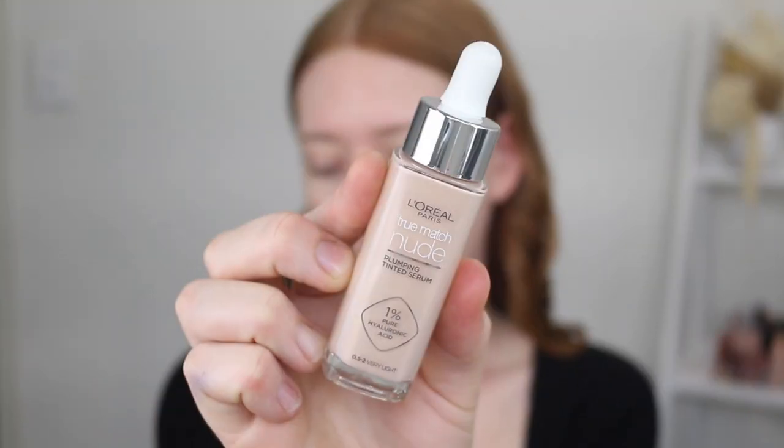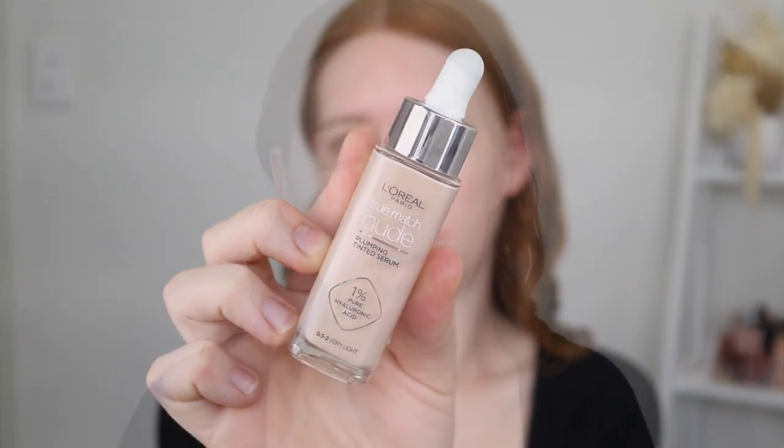I've just applied a primer — the NYX Marshmallow Primer. Absolutely loving this, cannot get enough. For foundation, I thought I would try out the new L'Oreal True Match Nude Plumping Tinted Serum. If you've been around my channel for a while, you'd know how much I love the original True Match foundation — it's absolutely beautiful. I was very excited to see they released a tinted serum. I'm assuming this will have lighter coverage, and it says it's really hydrating with hyaluronic acid. The shade range is a bit smaller than the True Match, which is what a lot of brands do with tints.